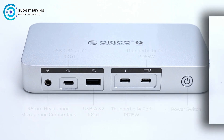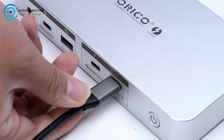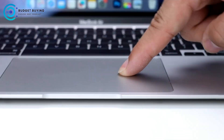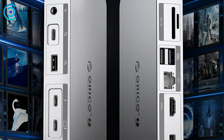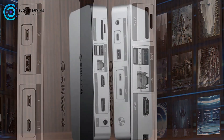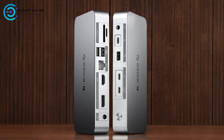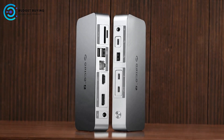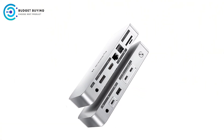Comprehensive Connectivity — 12-in-1 functionality: The Orico TB4 offers a wide range of connectivity options, including dual Thunderbolt 4 ports, an 8K DisplayPort, a USB-C 3.2 Gen 2 port, a USB-A 3.2 Gen 2 port, two USB 2.0 ports, a Gigabit Ethernet port, and various card slots. This extensive selection ensures that you can connect multiple devices and peripherals without needing additional adapters.